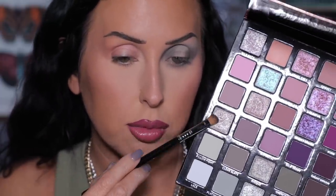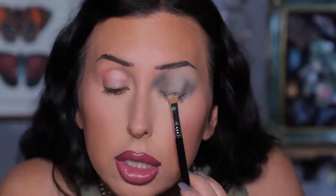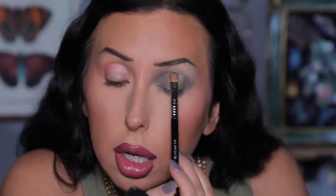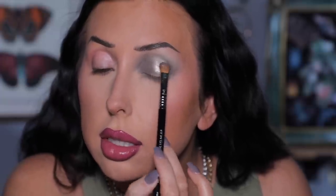Now I'm grabbing a brush from my Sigma set and going into the shade Bombshell. I pick it up on my brush, then spray with a little setting spray. I'm pressing this right in the center of the lid — not taking it out too far or too far in — keeping it centered.